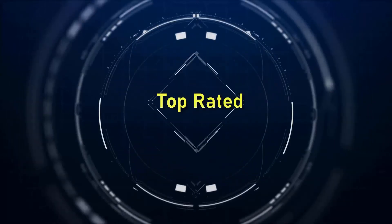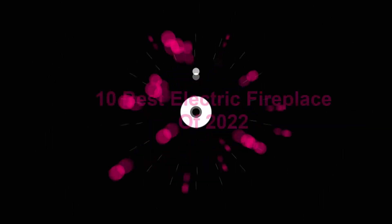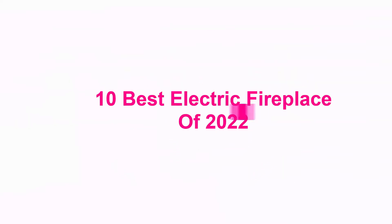Welcome to Top Rated. 10 Best Electric Fireplaces of 2022.